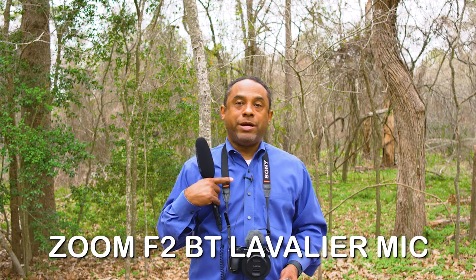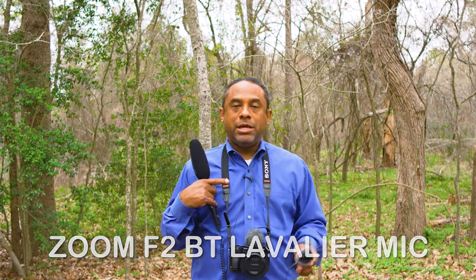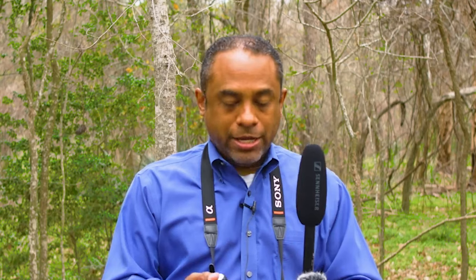So now I have plugged in the F2BT microphone — it's right here. The lavalier microphone is right here, plugged right into this. Normally, I wouldn't plug it in this way — I would actually record it directly into the recorder. So it's not 100% what I would do, but it does give an idea for comparison purposes. Right now, I'm speaking into the F2BT recorder microphone.